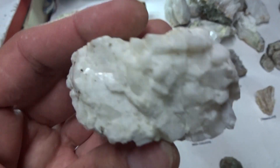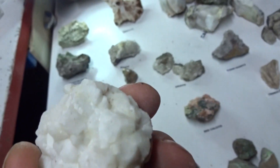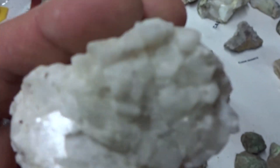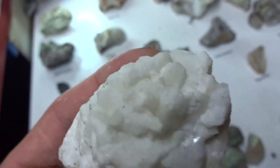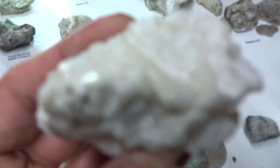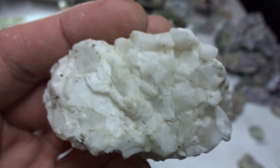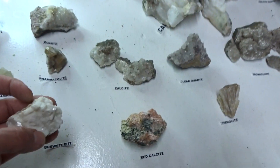Brewsterite — you don't come across this too frequently. Beautiful crystal structure, cuboidal. Let me get this in the light for you — brewsterite. $14 for this big specimen.